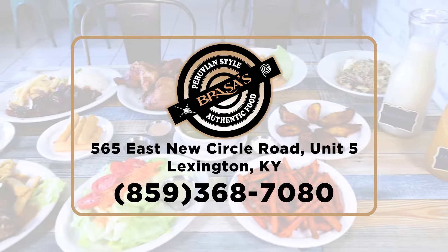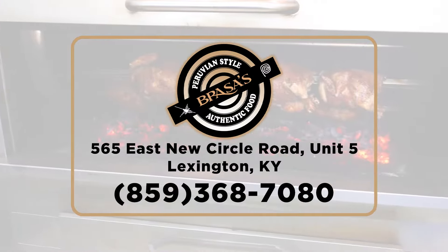We offer dining, take-out, delivery, and catering. Just call ahead to place your order. So what are you waiting for? Come see us at Brazos.